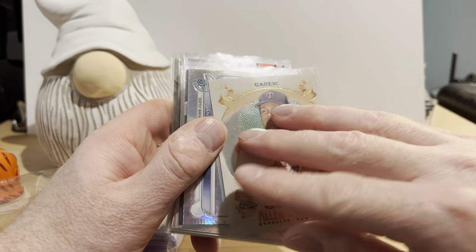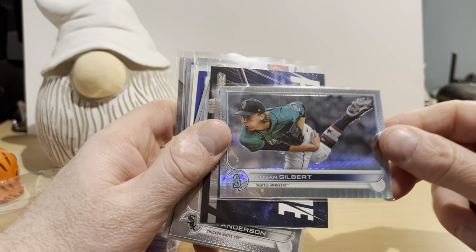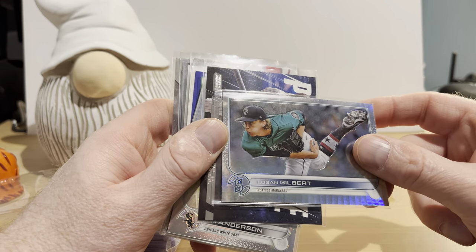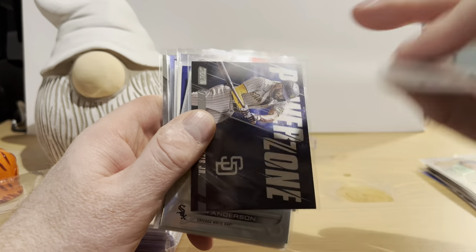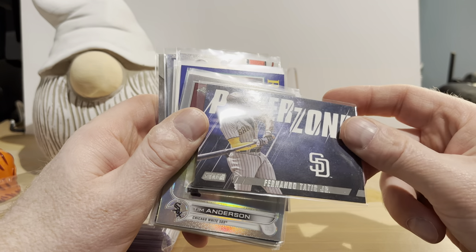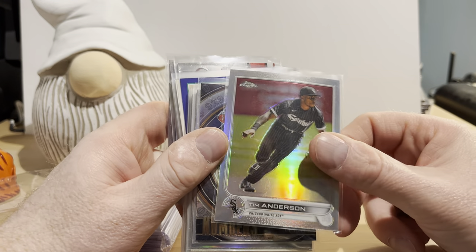We have a Donruss Optic Paul Goldschmidt Splash insert card. A 2021 Topps Allen and Ginter Chrome Rod Carew — that's a nice one, I'm a big fan of Rod Carew, so it's nice finding Rod Carew cards in mystery packs. Logan Gilbert 2022 Topps Chrome — I forget what this parallel is called, it's not ringing a bell, but we'll just call it a sparkly parallel. A Stadium Club Power Zone Fernando Tatis Jr. Tim Anderson from 2022 Topps Chrome.